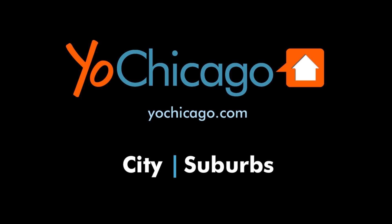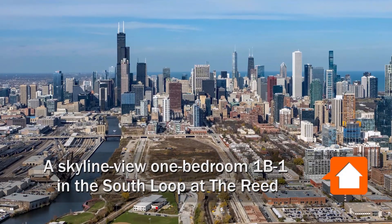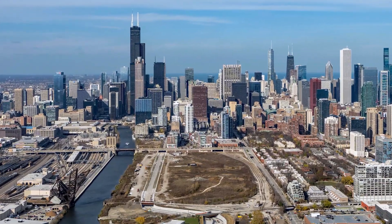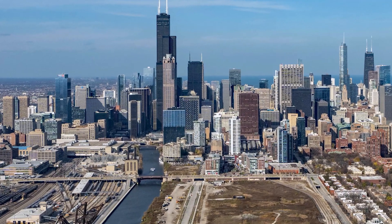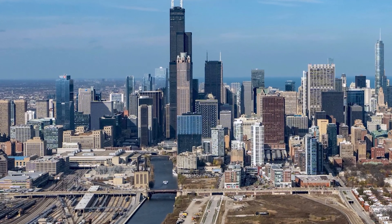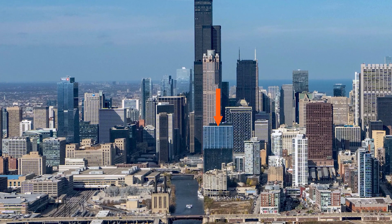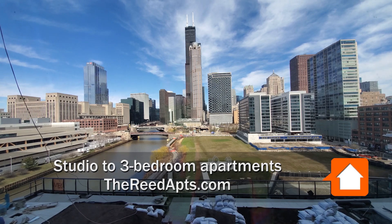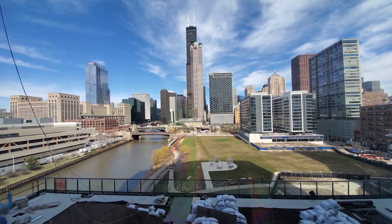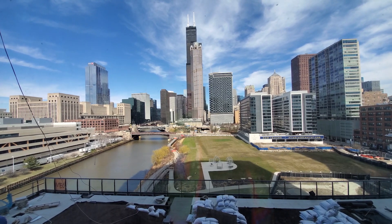This is Joe from YoChicago.com. I'm headed to a close-to-the-loop riverfront location in the South Loop, a short walk from dining, nightlife, and college campuses for a tour of one of the apartments at a new, pet-friendly, high-amenity tower, the Reed South Bank. I'm at Apartment 906, a one-bedroom, looking out over the pool deck and the riverwalk toward a fabulous view of the skyline.